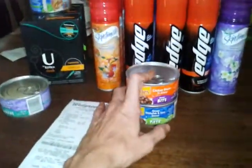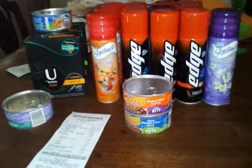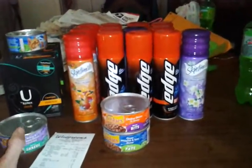I used that $10 register reward at Bilo, since I found out that Bilo takes them. So now, when I'm finished rolling my rewards at Walgreens, I can use those rewards at Bilo, which is really, really cool.